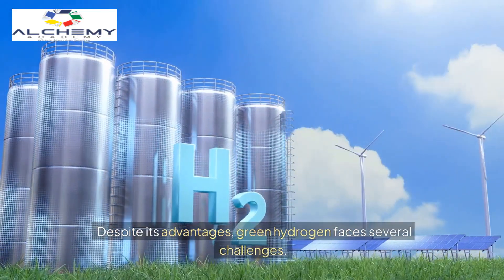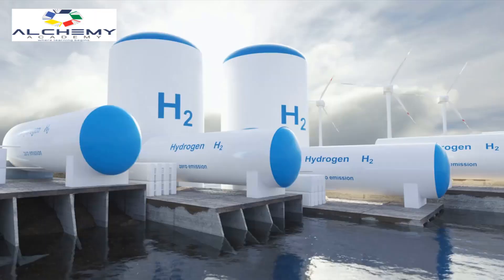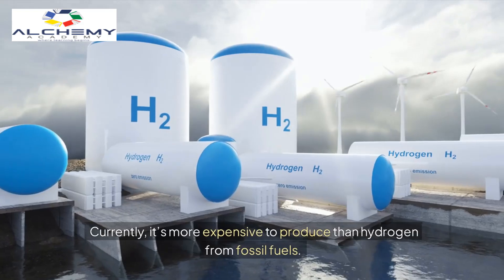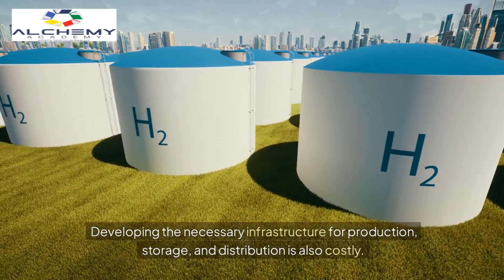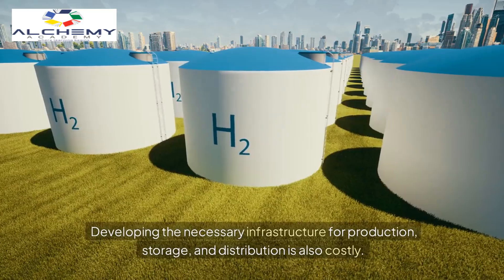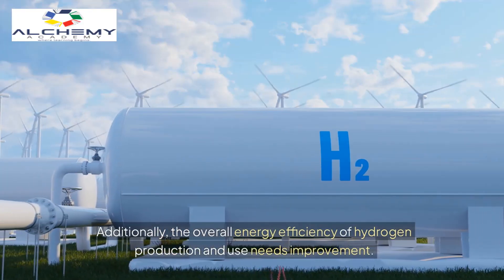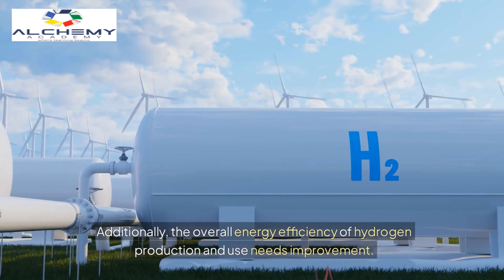Despite its advantages, green hydrogen faces several challenges. Currently, it's more expensive to produce than hydrogen from fossil fuels. Developing the necessary infrastructure for production, storage, and distribution is also costly. Additionally, the overall energy efficiency of hydrogen production and use needs improvement.